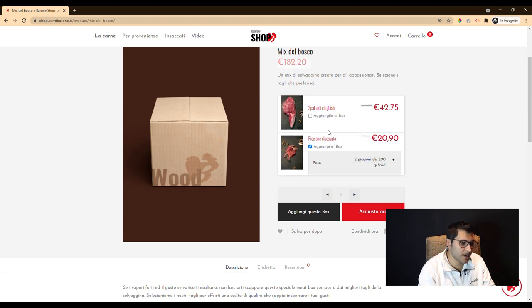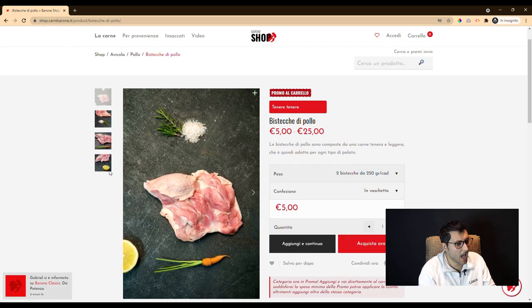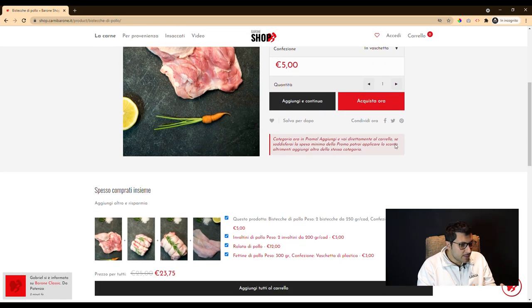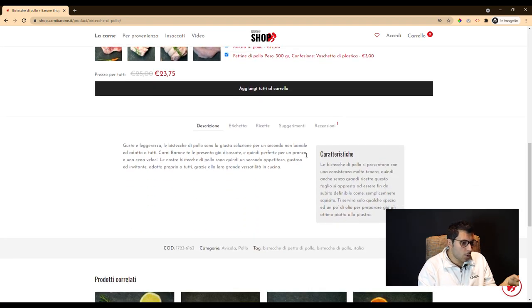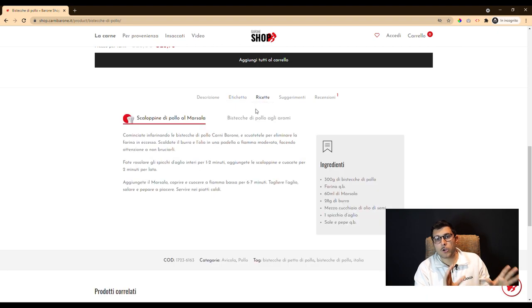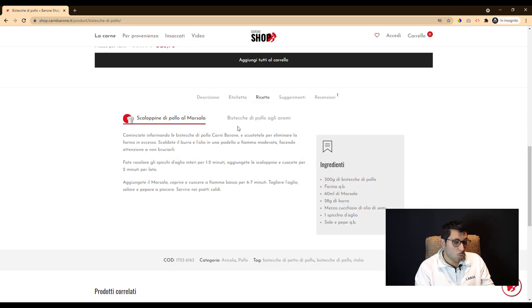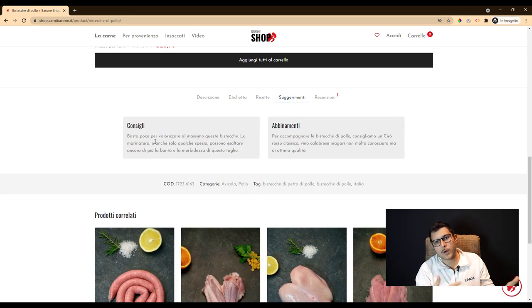Communication with the customer takes place even after the platform has been put online. In fact, a manager plan for the commercial offer has been activated. We take care of evaluating the period for promotion of cuts and categories, or we act on price changes made by the customer. Everything is managed with a shop content management plan, with us and with a shared document accessible only by the customer and our development team.